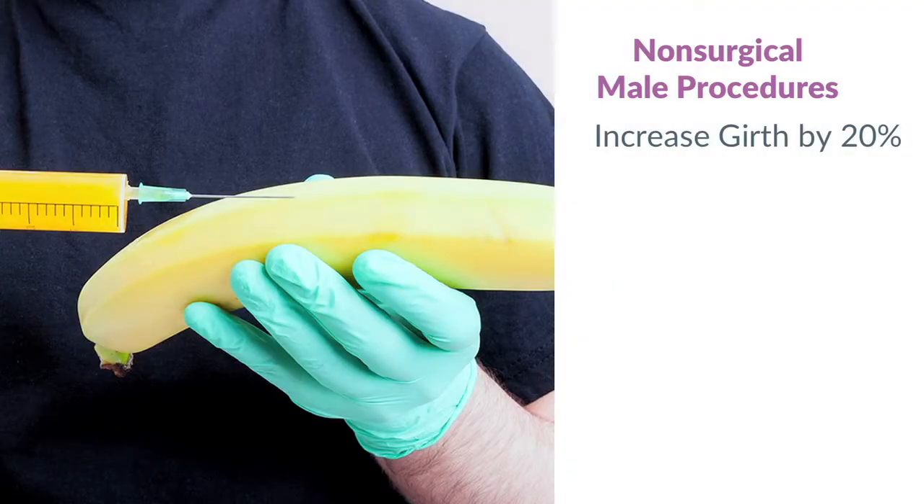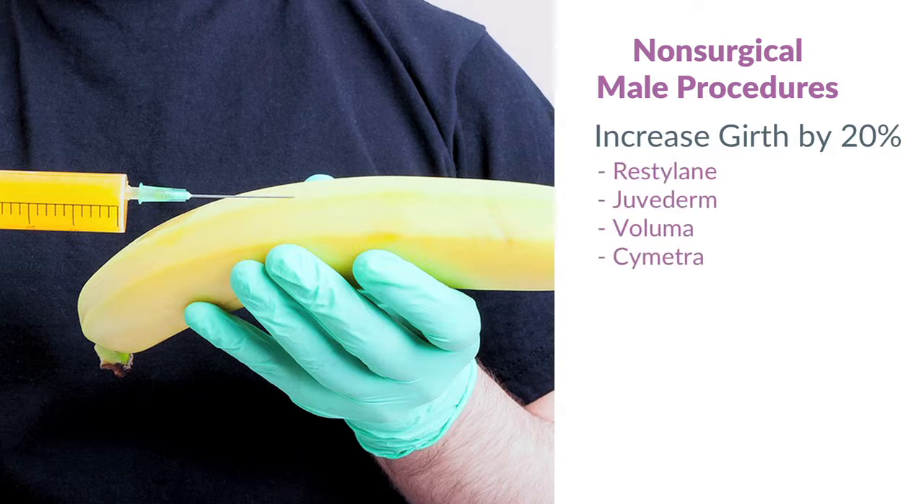We can also increase the girth with a procedure that takes about 30 minutes, putting fillers in to help increase girth by about 20%. We can use products like Restylane, Juvederm, Voluma, Symetra, or even your own fat.